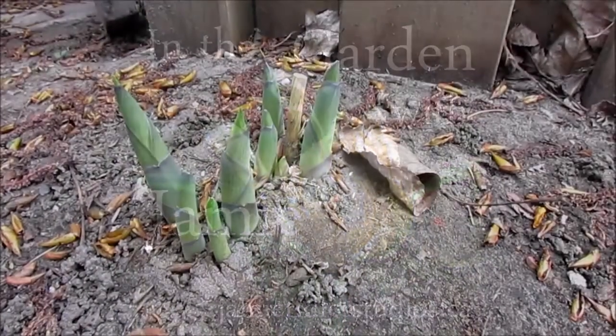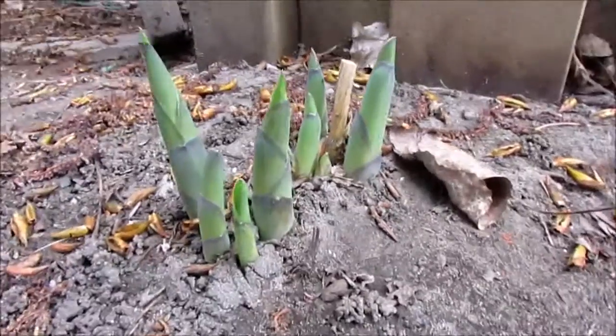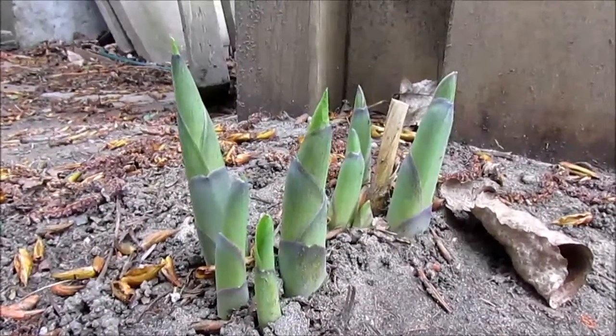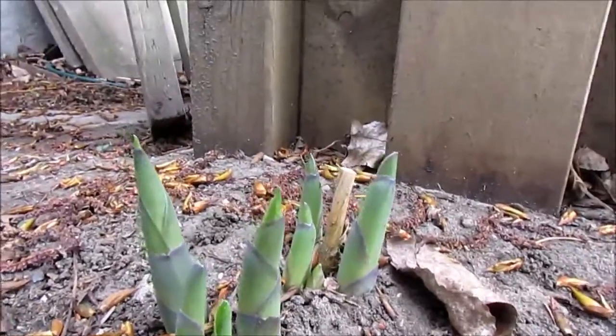I'm starting us off in the shady part of the garden, which of course means hostas. Look at these wonderful spikes. I love the shape and color that's showing up here. I always think the garden is such a great place to get inspired to draw. The birds think so too, clearly.